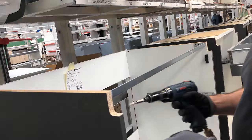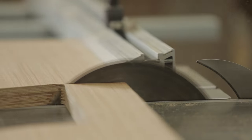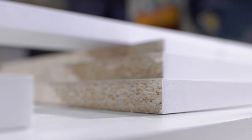Most cabinet boxes, called carcasses in Europe, are made of either plywood or particle board. Plywood boards are made using layers of wood which are attached to each other, and particle board is made using small chips of wood which are adhered to each other.